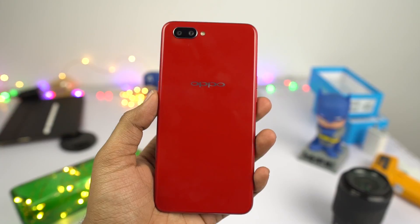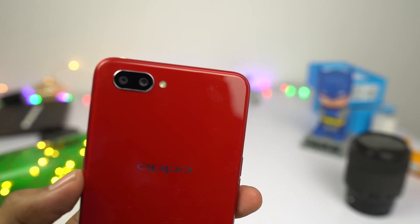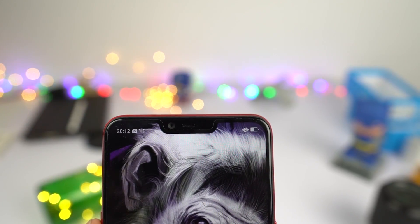This is a camera review of the Oppo A3S. On the rear, this phone has a dual camera setup with a 13MP primary camera and a 2MP secondary camera for depth sensing, along with a single LED flash. On the front, it has an 8MP single camera.